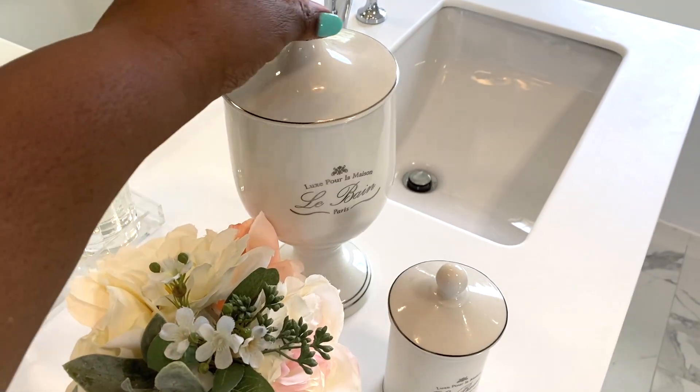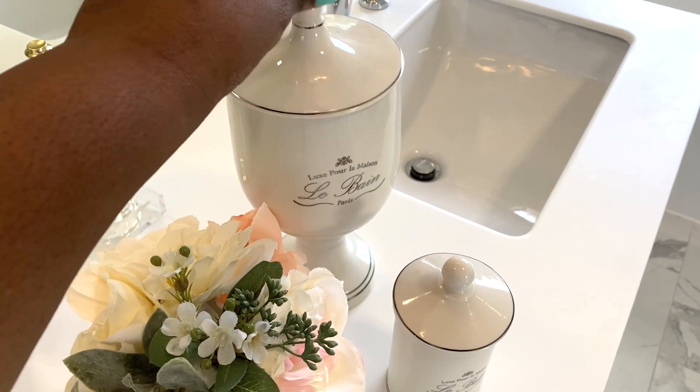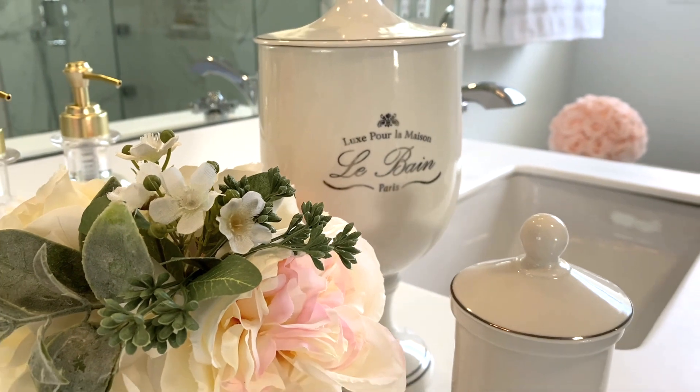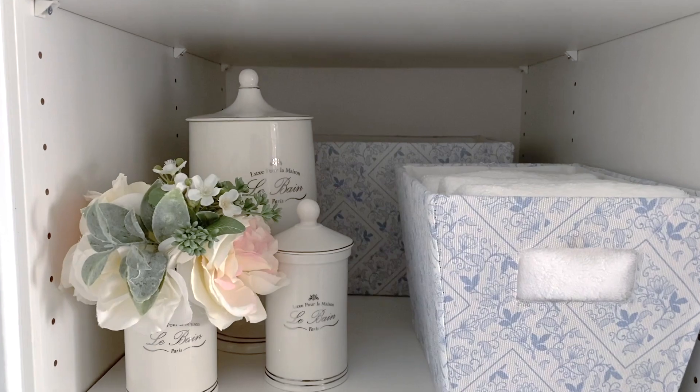If you live in a historic home this would be perfect, and if you don't like to see your clutter this would be perfect to hide your little what-nots inside — cotton balls, q-tips, essential oils. Beauty and function all in one place.